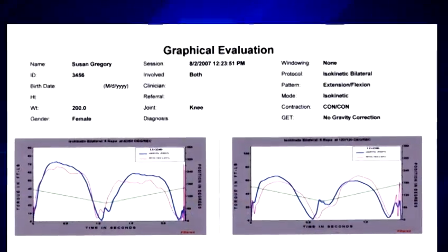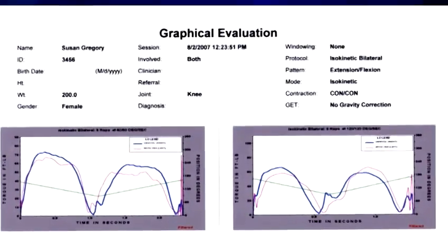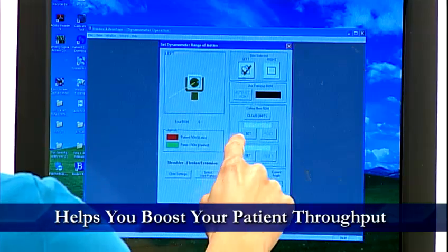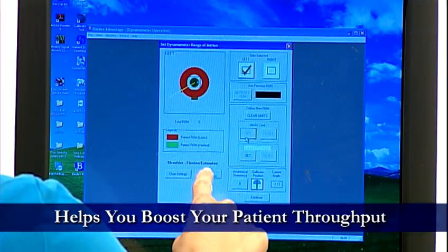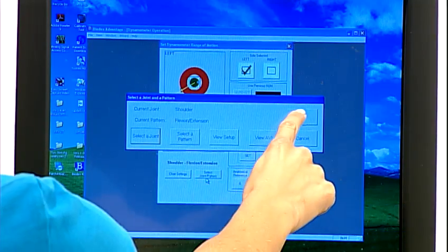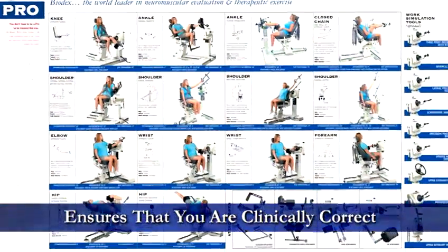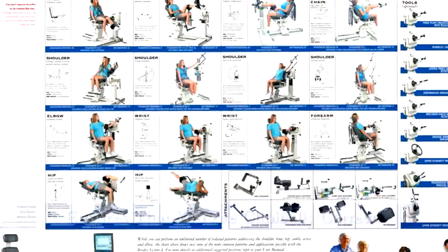Useful in increasing patient compliance, and ideal for reporting and referring physicians and third-party payers. Helps you boost patient throughput — it's easier to set up, test, and treat. Ensures that you're clinically correct. With clinical research partners and protocols, your practice will be second to none.